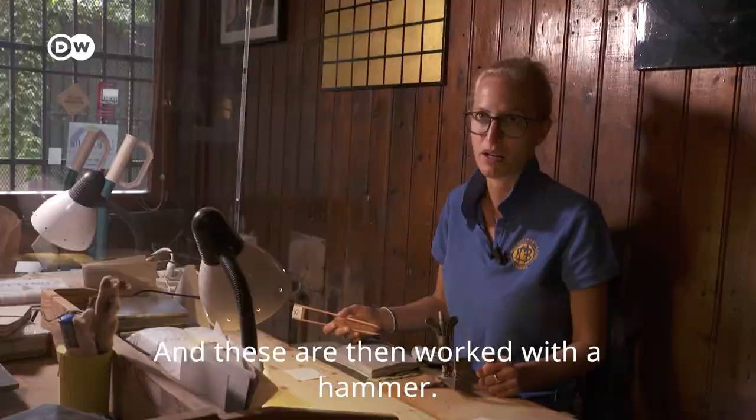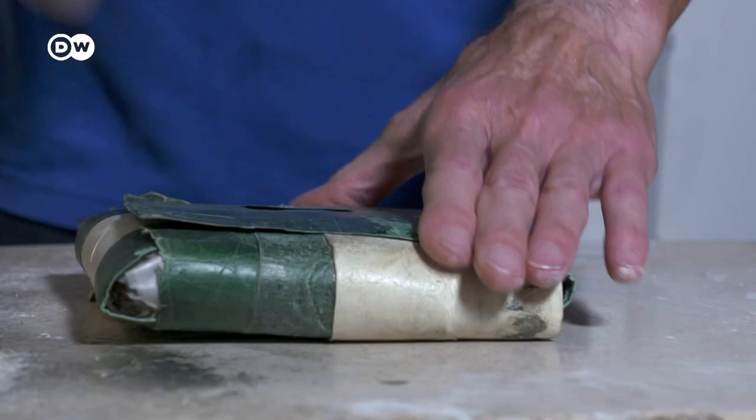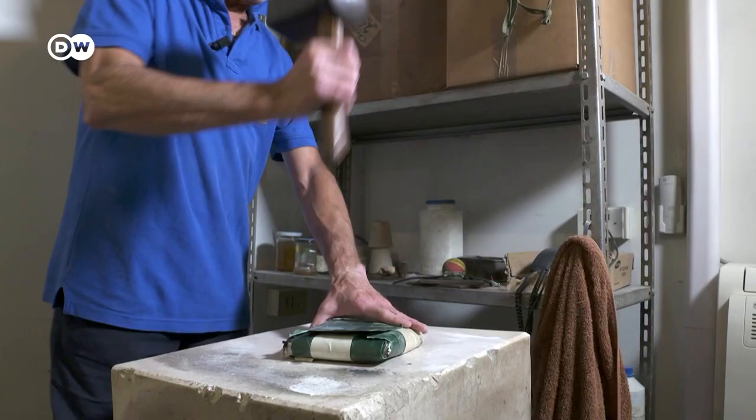The final step is the hammering. This is how gold leaf was made in Venice a thousand years ago. At that time, there were no machines to help with the heavy work.